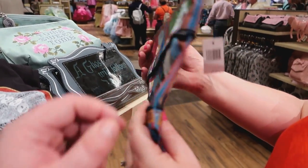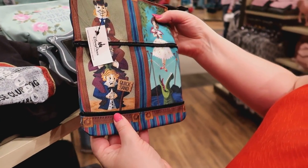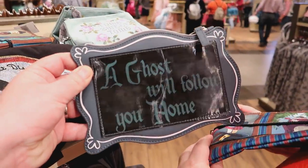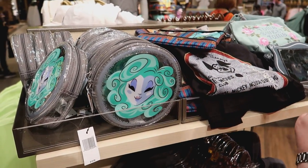They have a stretching room bag that you can zip together and make it smaller — but it's a little small and I bet that's a pain to do. I like this one as well but there's not really much room in there for anything. I like the Madame Leota one. It's like an emoji Madame Leota.